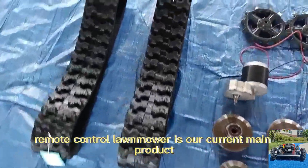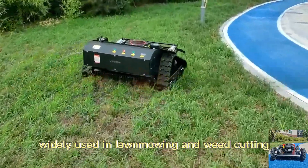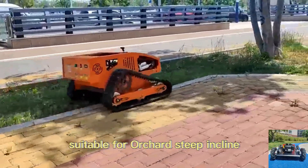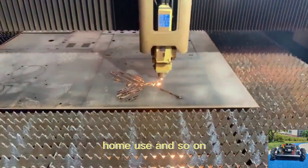Remote control lawn mower is our current main product, widely used in lawn mowing and weed cutting, suitable for orchard, steep incline, front yard, wasteland, wildfire prevention, home use and so on.